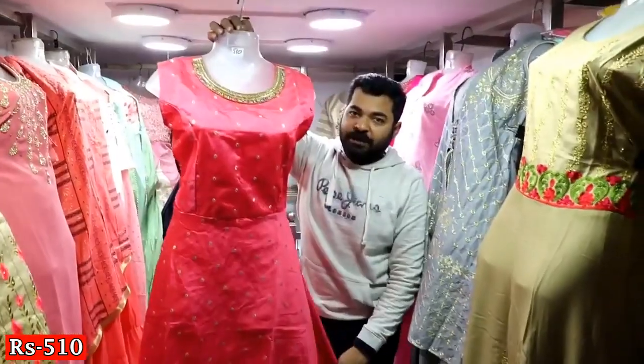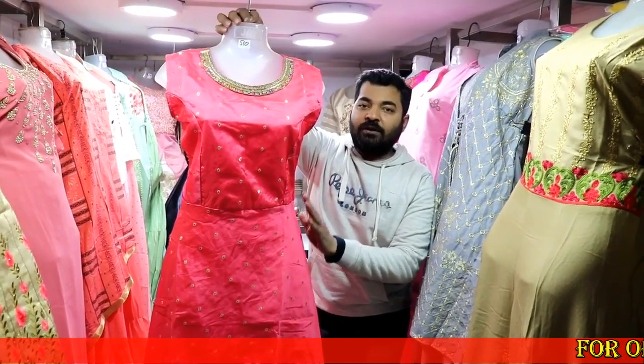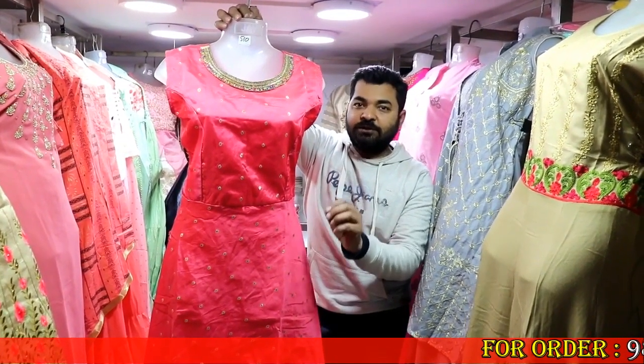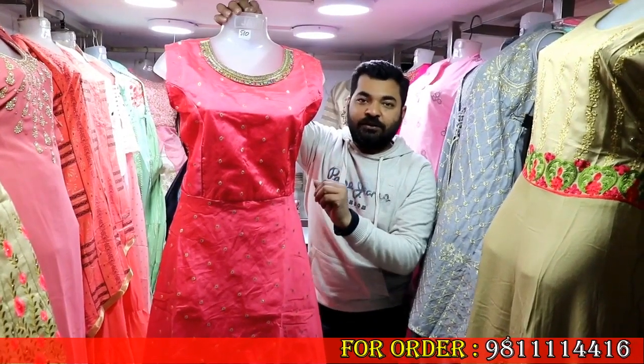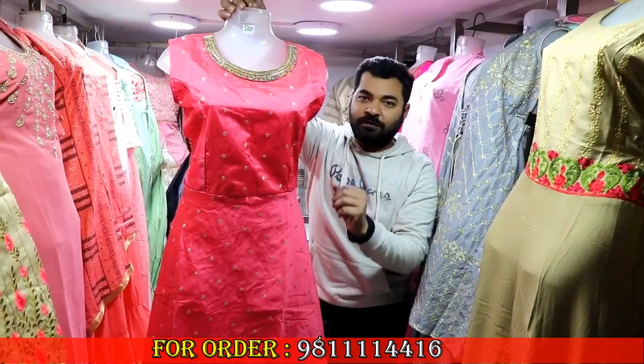I will tell you more for the viewers — whoever is doing queries, please do retailers only. Retailers means those who sell. Please do not order a single piece — we do not entertain single-piece orders.